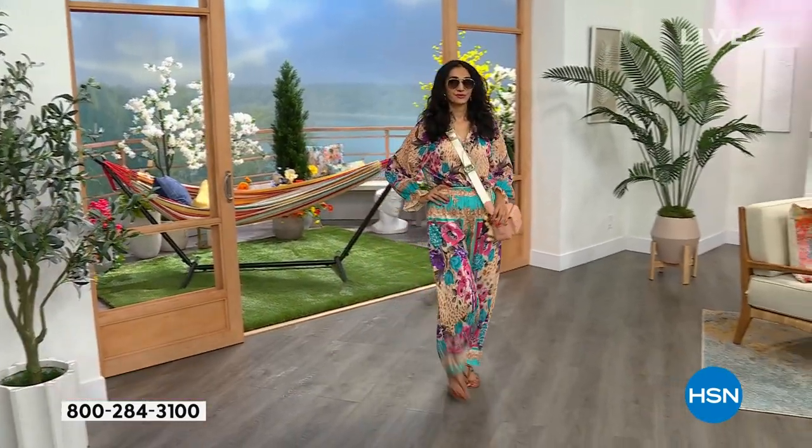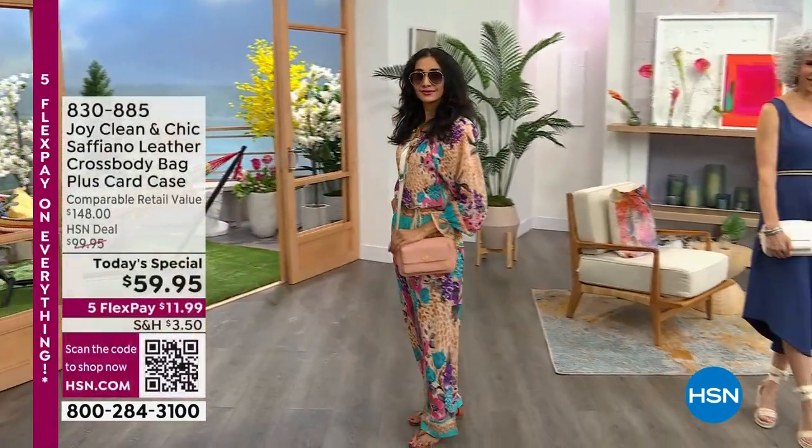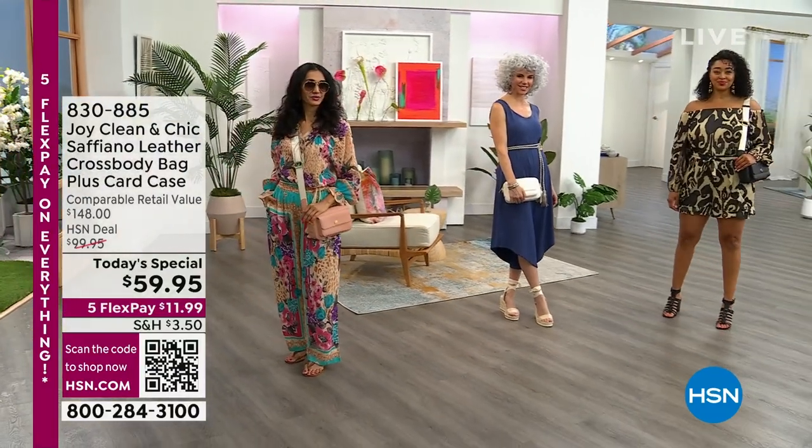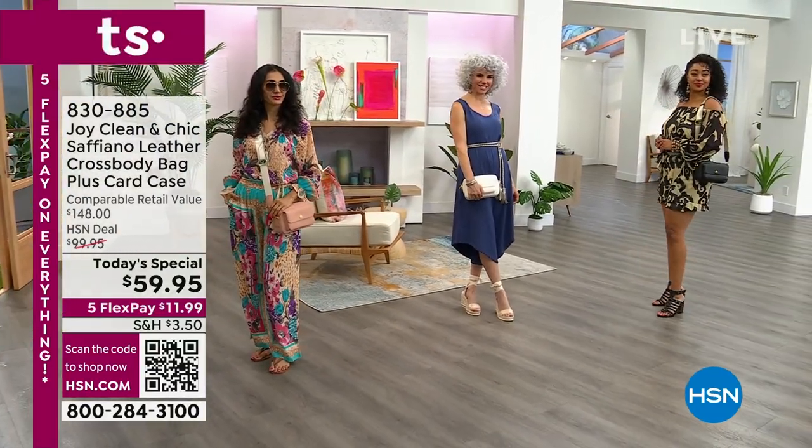It happened to me when I was on vacation. The entire bag, no matter where you put anything in this entire gorgeous bag, you're protected. Look at it in the blush, look at it in the white, oh my gosh, and look at it in the black.